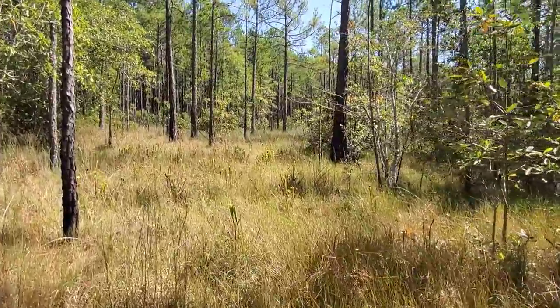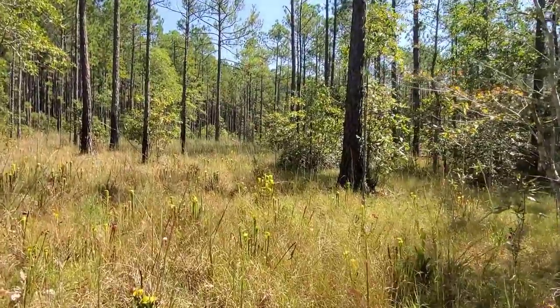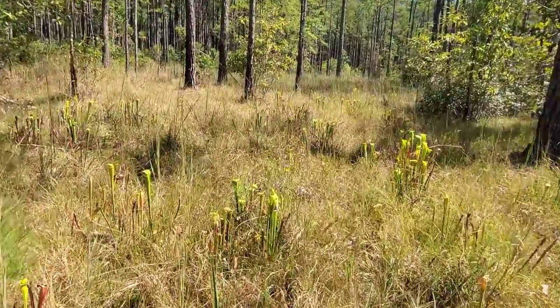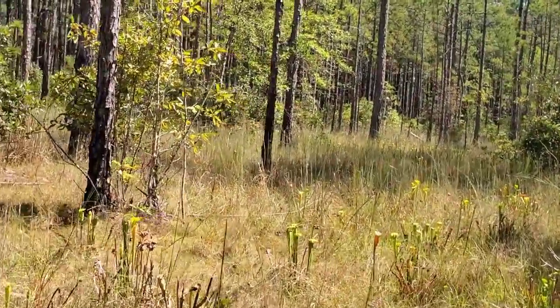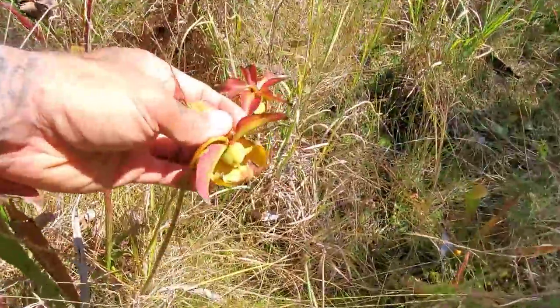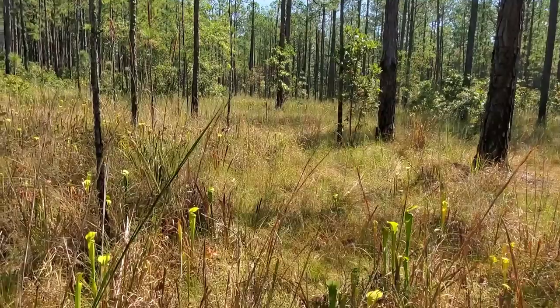Continuing slightly ascending — only about six feet higher than where we just were. Now we're in a nice open bog. You've got your Sarracenia back, the canopy of longleaf pine, and of course sphagnum down at the bottom. Very healthy ecosystem right here.